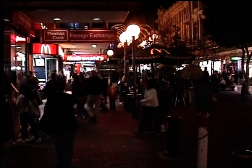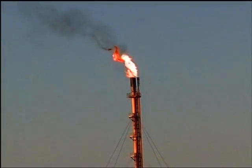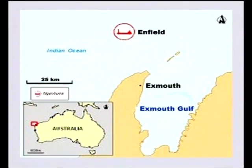To meet the ever-increasing energy demands from local as well as foreign clients, Woodside Energy is developing the Enfield oil field. The field is located in the Carnarvon Basin, some 40 kilometers off the Northwest Cape in Western Australia.